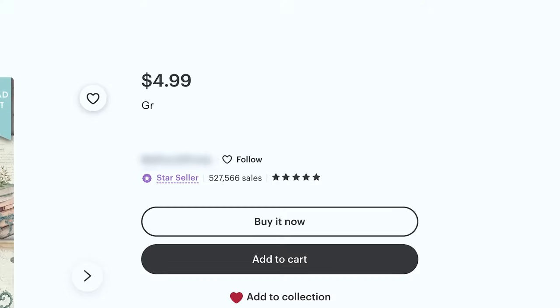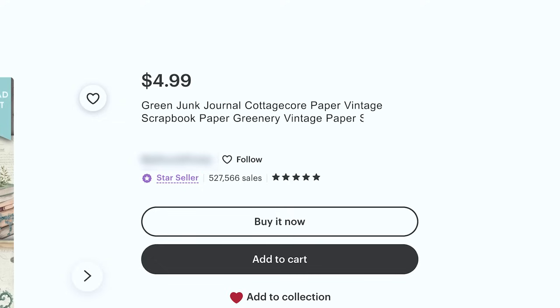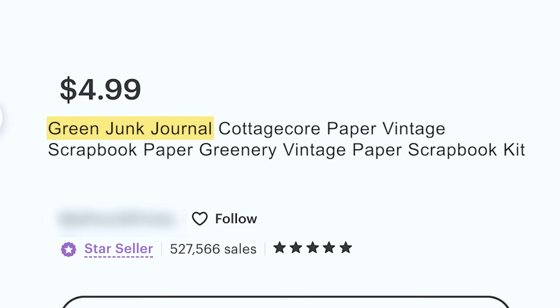Instead, think about the product's utility and purpose. Call it something like: 'Green junk journal, cottage core paper, vintage scrapbook paper, greenery, vintage paper, scrapbook kit.' With this you capture long tail keywords like green junk journal, junk journal, cottage core, cottage core paper, vintage scrapbook paper, scrapbook paper, greenery, vintage paper, and paper scrapbook kit.